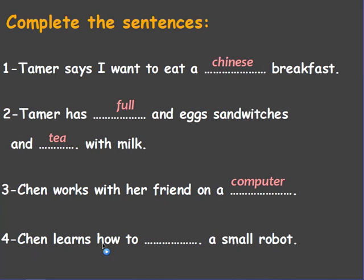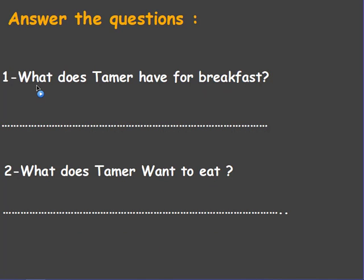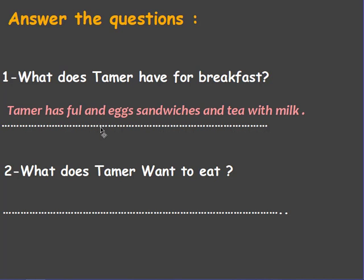Number four: Chen learns how to ___ a small robot. Answer: Chen learns how to move a small robot. Exercise two — answer the questions. Number one: What does Tamer have for breakfast? Answer: Tamer has ful and egg sandwiches and tea with milk. Number two: What does Tamer want to eat? Answer: Tamer wants to eat a Chinese breakfast.